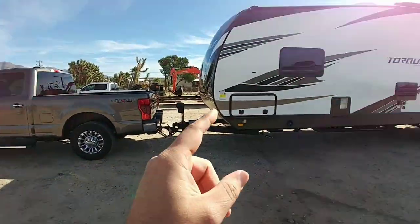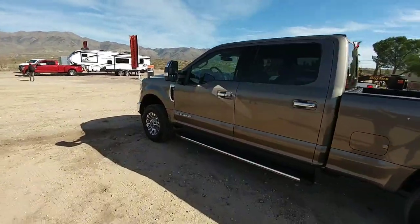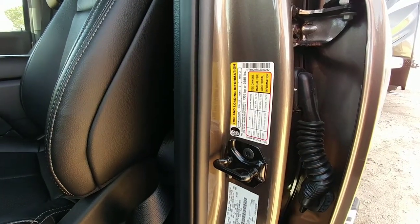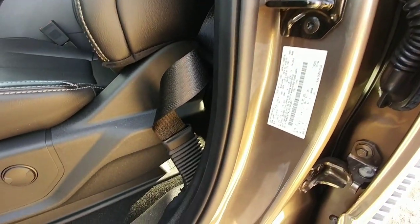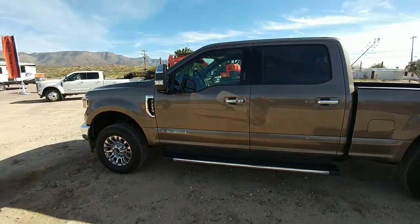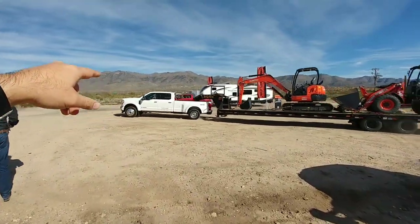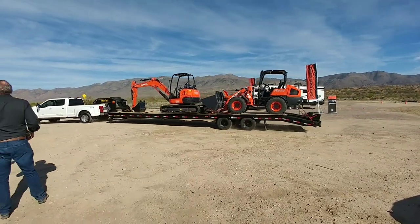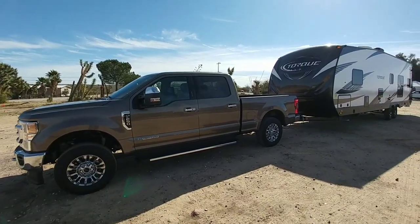We are going to tow this travel trailer with this F-250. This F-250 has a cargo rating of 2,985 pounds and a gross vehicle weight rating of 10,800 pounds. This is a Lariat trim truck. After this we're probably going to hop into this beautiful white F-450 which is going to be loaded over 30,000 pounds.